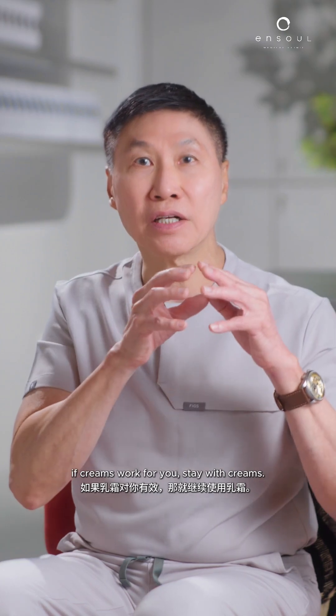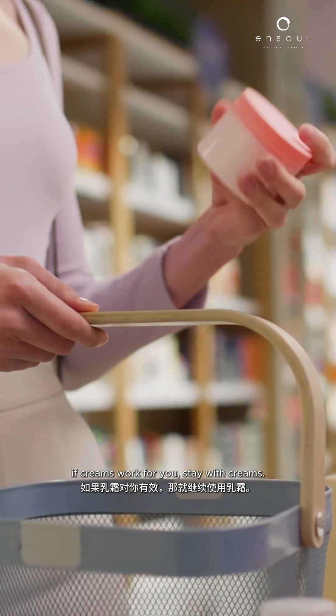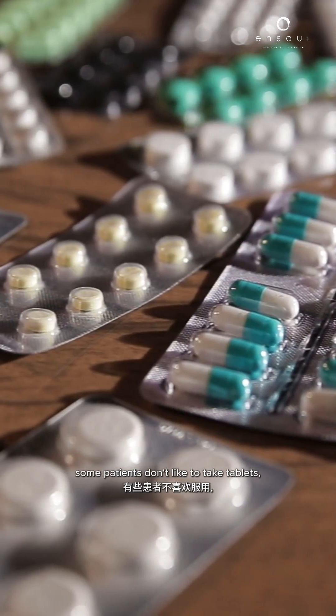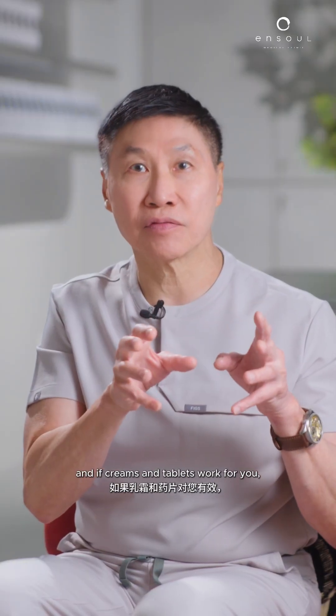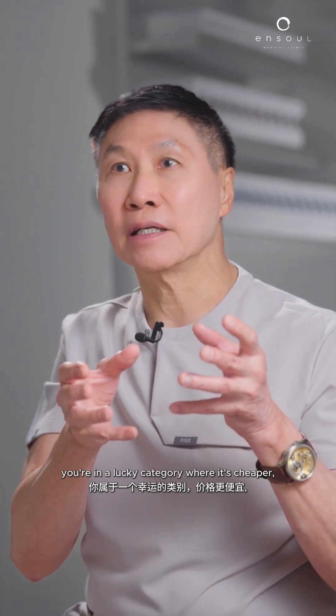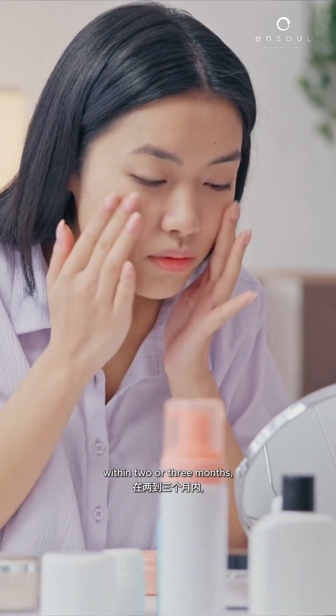I tell all my patients: if creams work for you, stay with creams. Some patients like to take tablets, some don't. If creams and tablets work for you, you're in the lucky category — it's cheaper.